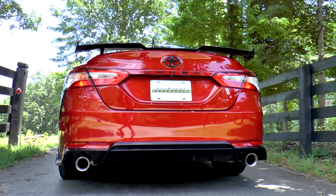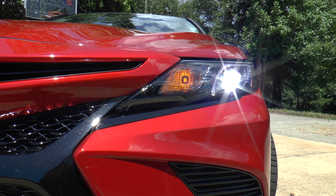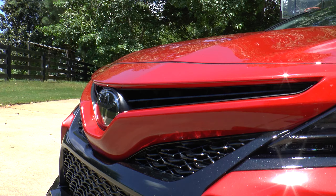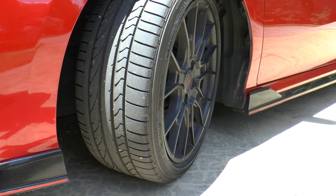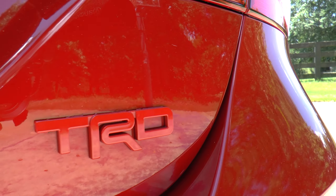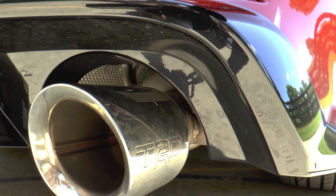Looking more NASCAR than ever is this 2020 Supersonic Red Toyota Camry TRD. Standard features include black housing bi-LED combination headlights, LED daytime running lights, and LED combination taillights, gloss black front grille with sport mesh inserts, 19-inch TRD matte black alloy wheels wrapped in 235/40-series Bridgestone Potenza summer tires, red TRD badge, aero kit with red pin striping, red painted brake calipers, and TRD cat-back dual exhaust with polished stainless steel tips.